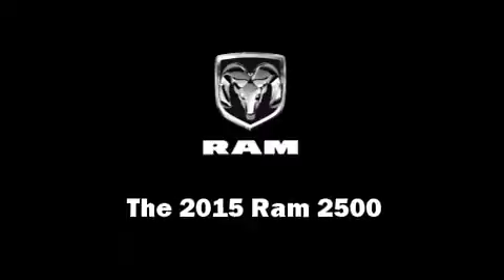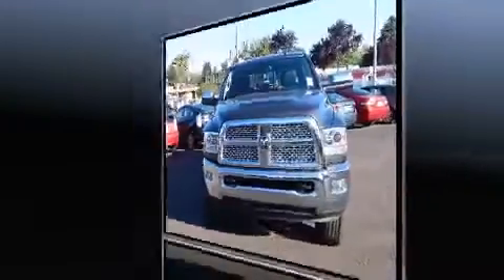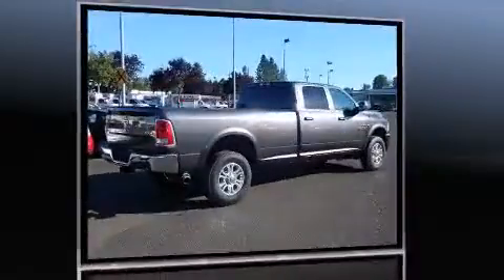Take command of the road in the 2015 Ram 2500. Under the hood, you'll find a six-cylinder engine with more than 300 horsepower, providing a smooth and predictable driving experience.